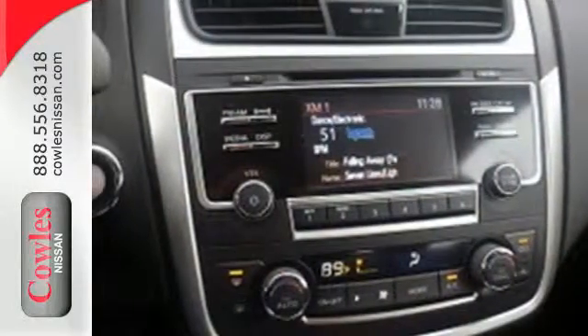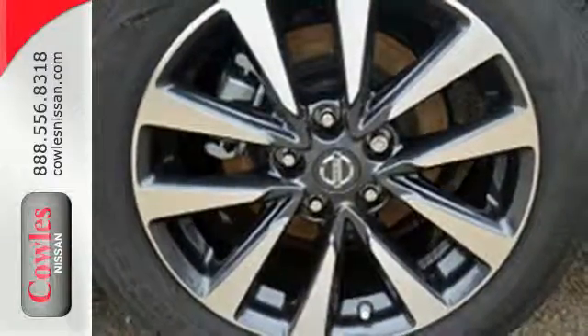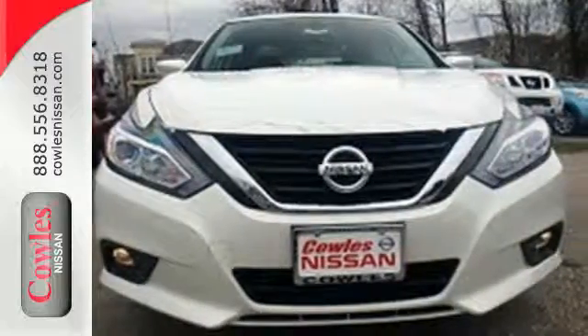Feel safer on the road with vehicle dynamic control featuring traction control, plus a tire pressure monitoring system and advanced airbags. Beauty runs deep in this Altima. Stop in and check it out before it's gone.